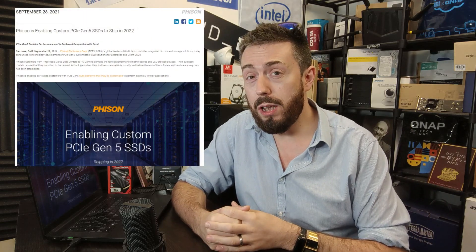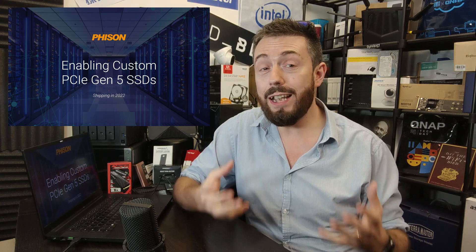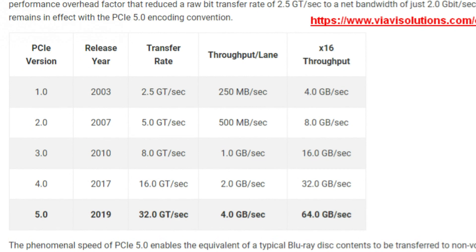Finally, I talked about the Innogrit controller, but Phison aren't sleeping either. Phison is now talking about their PCIe Gen 5 controller for M.2 NVMe SSDs, known as the Phison E26. This will be their first PCIe Generation 5 SSD controller. For those unaware, PCIe Gen 5 on an M.2 slot — that's times four lanes — has a potential 16 GB/s, or 16,000 MB/s, of bandwidth. Obviously this controller and NAND won't fully saturate that, since we've already seen newer Gen 4 SSDs saturate seven of the eight potential GB/s on PCIe Gen 4.